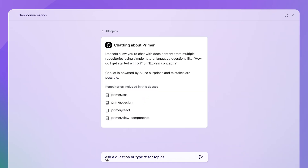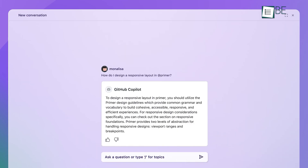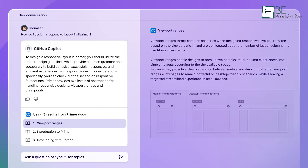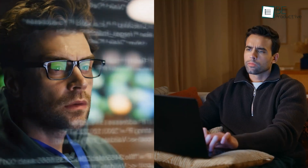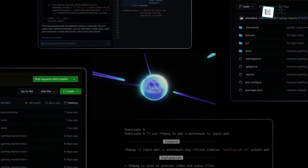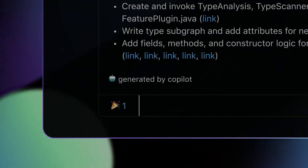Moreover, Copilot's adaptive suggestions improve with use, which allows you to refine suggestions and save time by cutting down repetitive work. Whether you're an experienced developer or a newcomer, GitHub Copilot's range of customizable features makes coding faster and helps you focus more on creative problem-solving.